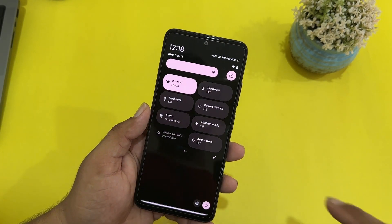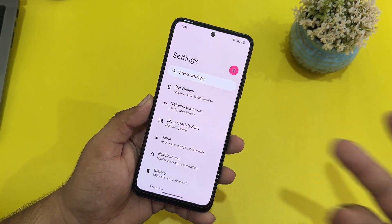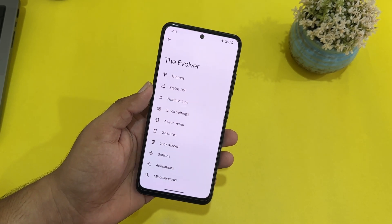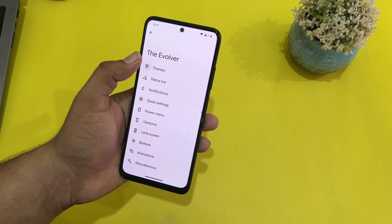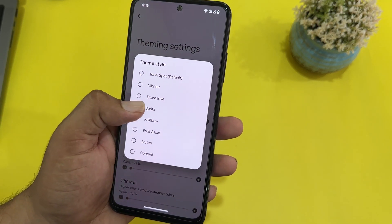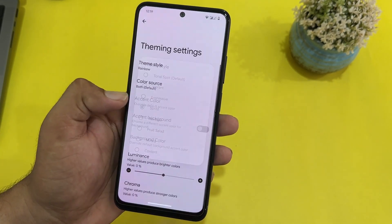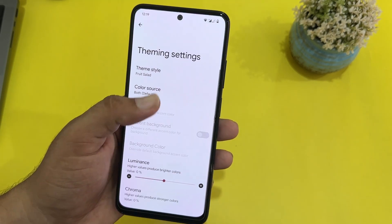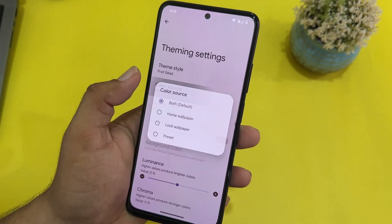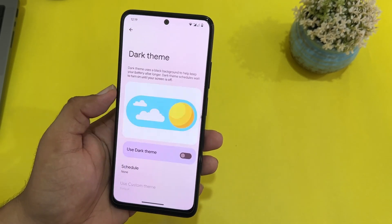Now let's go to the settings. First, let's look at the quick settings — they look pretty typical. The settings UI is also pretty typical. Here we have the Evolver with available customizations. First we have the Themes option — from here you can change the theme style. A lot of theme styles are available, rainbow is also available. It just changes the color profile of your theme. Here we have color source, tint background, and dark theme.